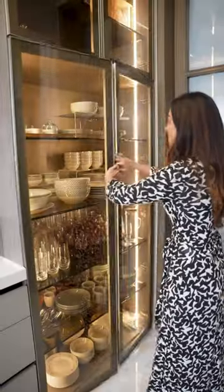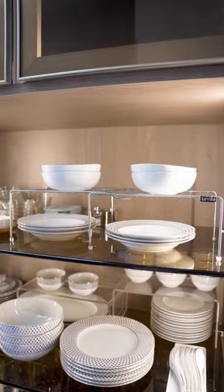Hang your towel easily, and when I opened the cupboard, I saw they used acrylic risers and metal racks.